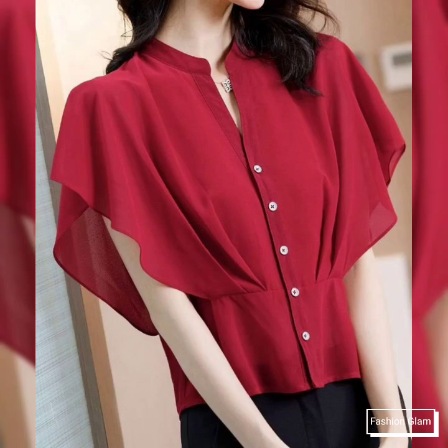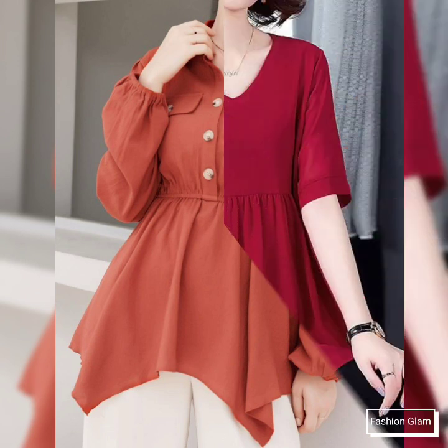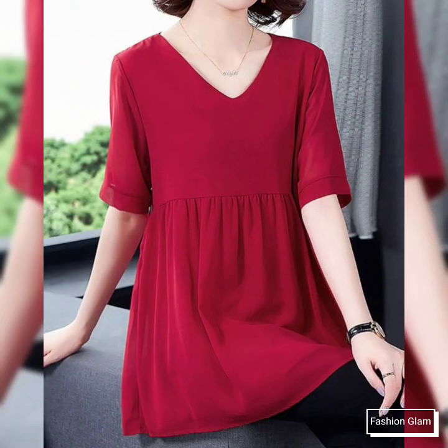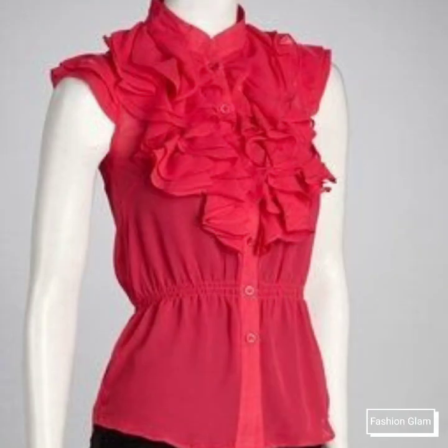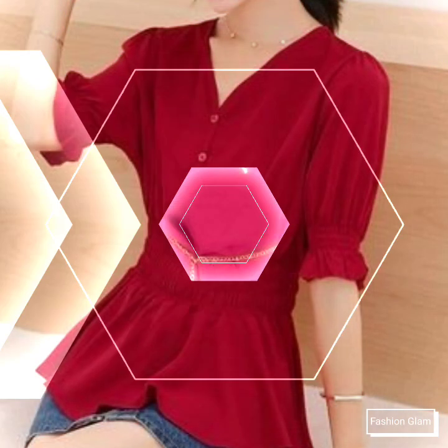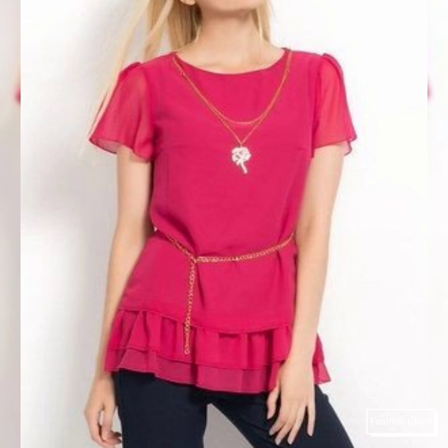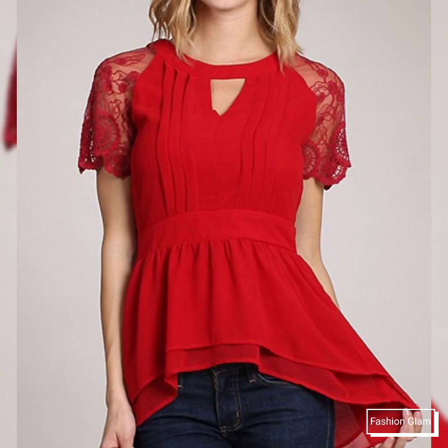Assalamu alaikum viewers, welcome back to my channel Fashion Glam. Today we are showing you very beautiful and stylish different types of women's and girls' casual wear peplum style chiffon blouse and top design ideas. These are different types of blouse and top collections — all slim fit peplum blouse and top style ideas.